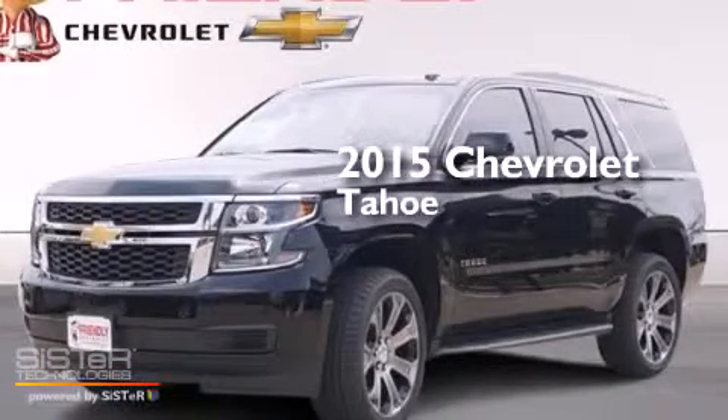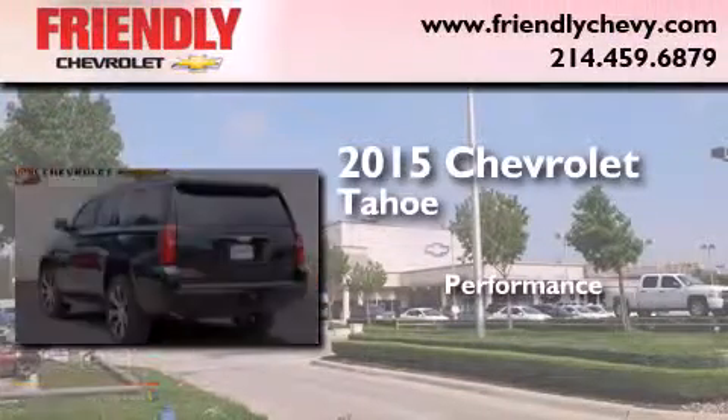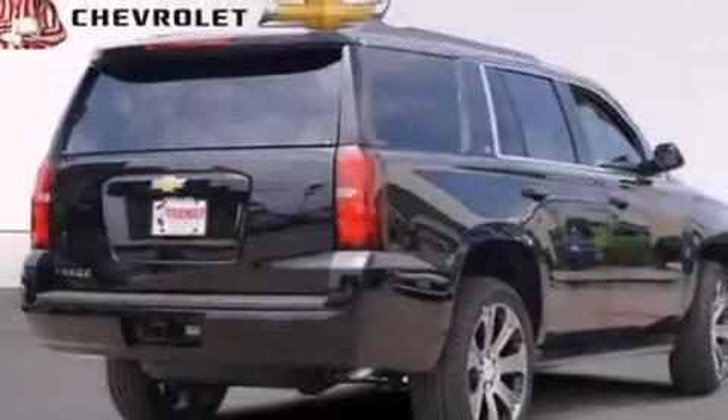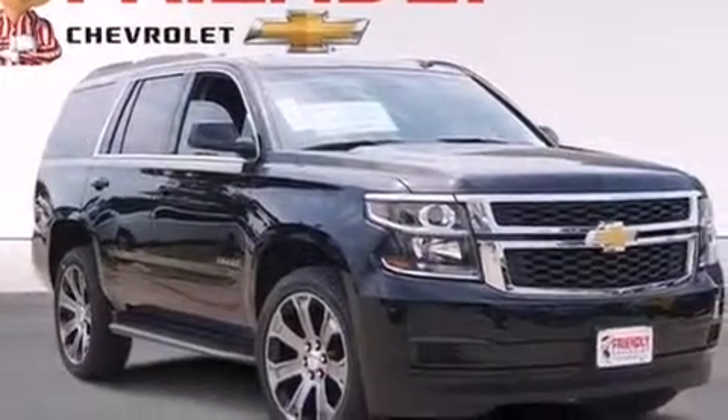This is a brand new 2015 Chevrolet Tahoe. Features include a low tire pressure indicator, a safety alert seat, cruise control, and latch-ready child seat anchors.